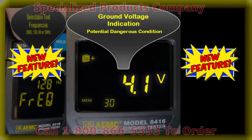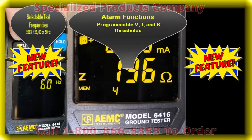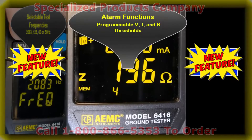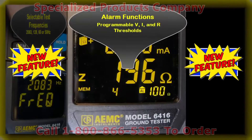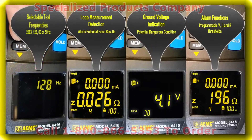Displays the voltage present on the ground circuit to alert the user to a potentially dangerous condition. Alarm function with programmable voltage, current, and ohms set points, and an audible buzzer for quick field checks based on your customized alarm thresholds.